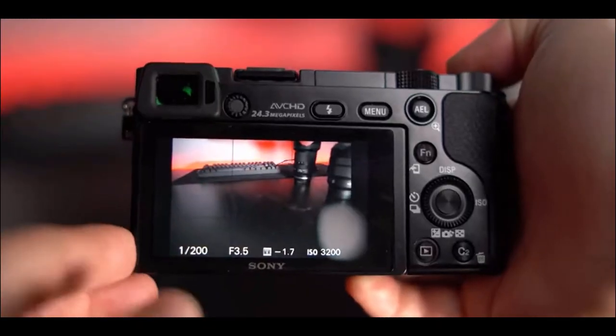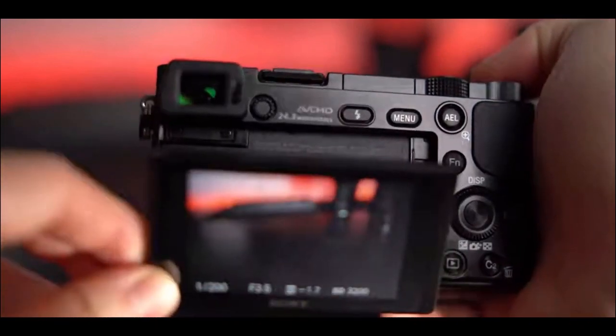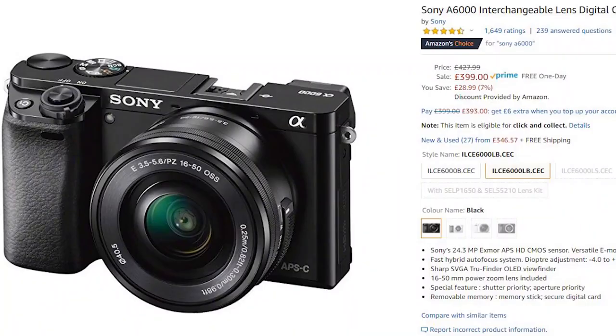The A6000 comes with a swivel LCD back screen. Unfortunately there's no touchscreen option, but this is something that Sony are yet to introduce even in their most expensive range of cameras. The A6000 is currently really well priced at $399 or around about £400, and this comes with the kit lens included.